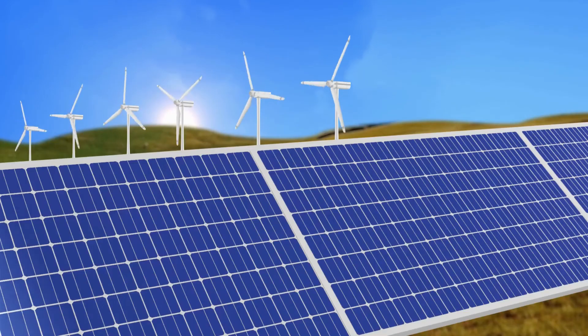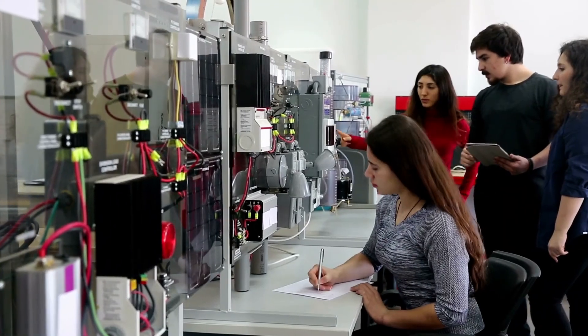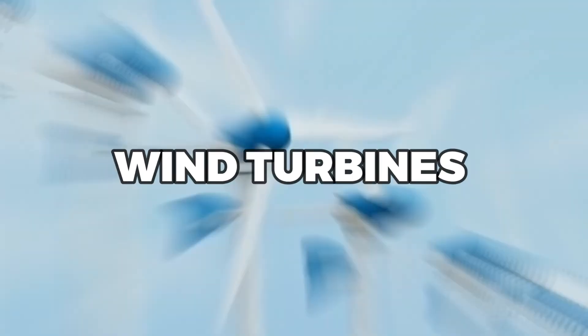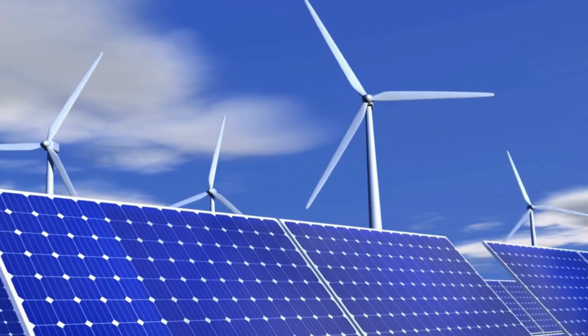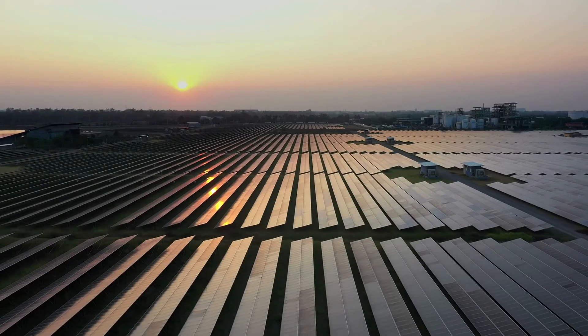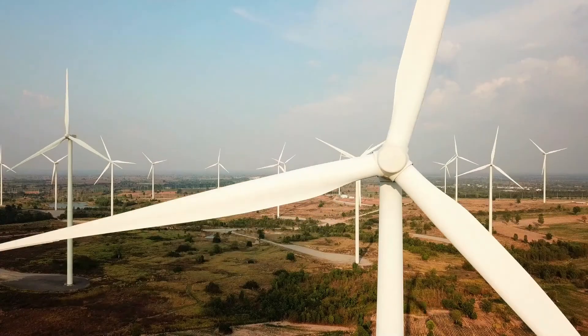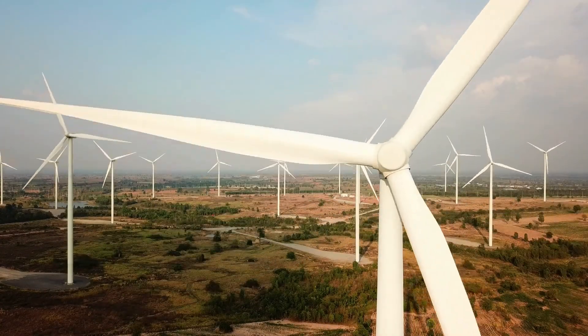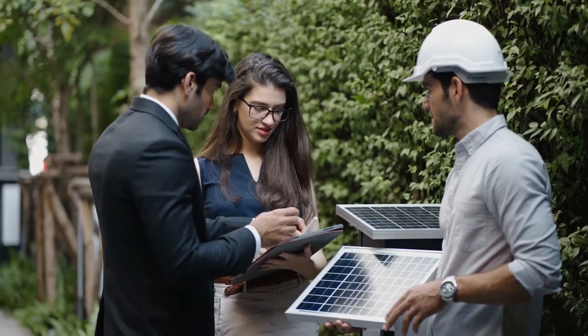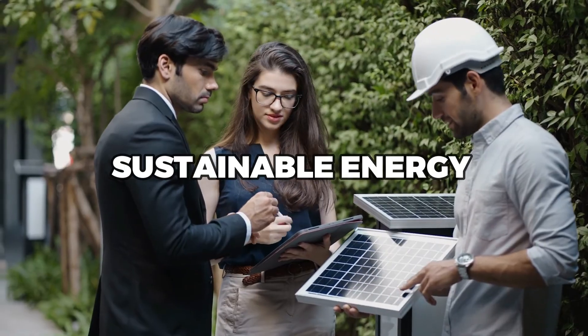But don't just take our word for it. In a study conducted by the Department of Energy's National Renewable Energy Laboratory, researchers found that small wind turbines were able to generate more electricity per square foot than solar panels. And while the initial cost of a wind turbine can be higher than that of solar panels, the overall cost of wind power is actually lower in the long run due to its higher energy production and lower maintenance costs.